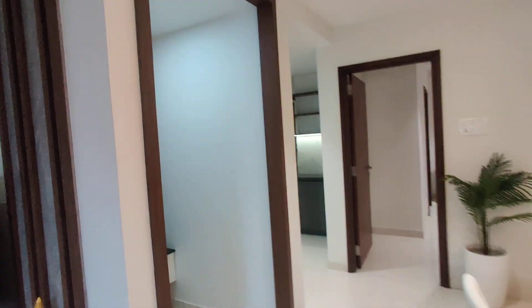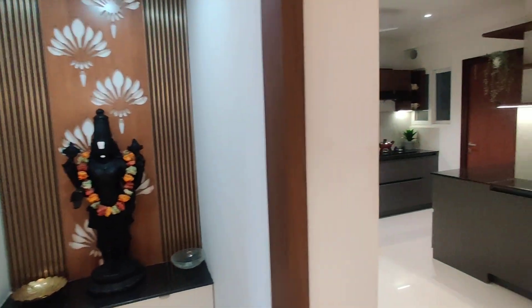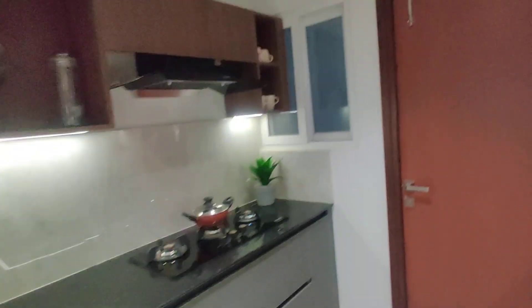Here we have a Pooja room provision. And this will be the kitchen with attached balcony. I will show you the balcony — this will be the balcony.